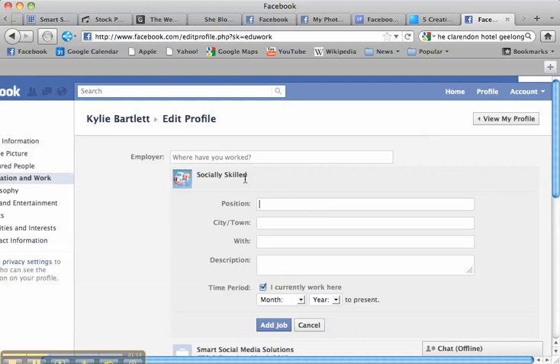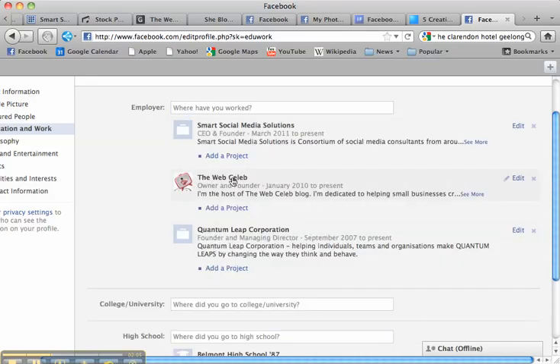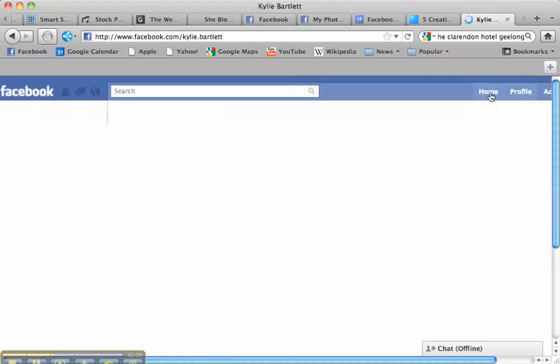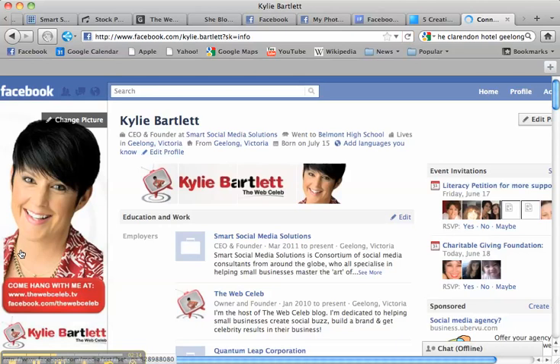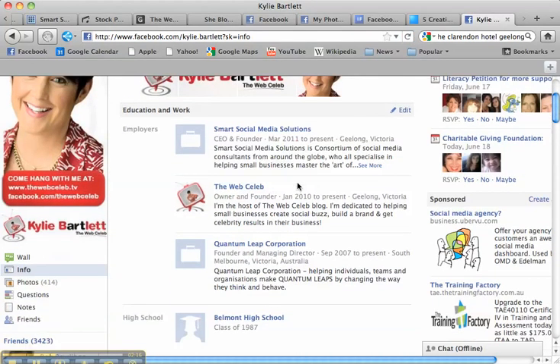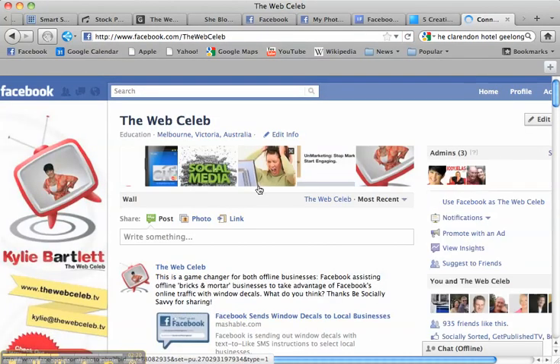Now of course I'm not going to save this one because I don't want poor Fiona having my business attached to hers, so I'm going to cancel it. But I just wanted to show you — if I was to add that as a job it would come up the same as my web celeb has. So let me give you an example of what happens now when people go to the info page. Here it is — the web celeb — if I click on it, it's hyperlinked and it goes directly through to my fan page.